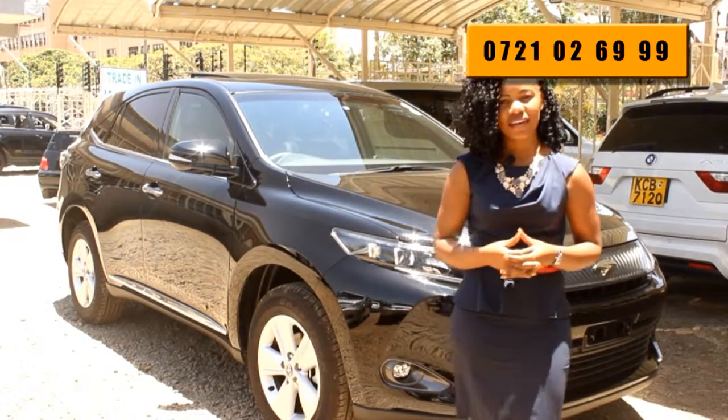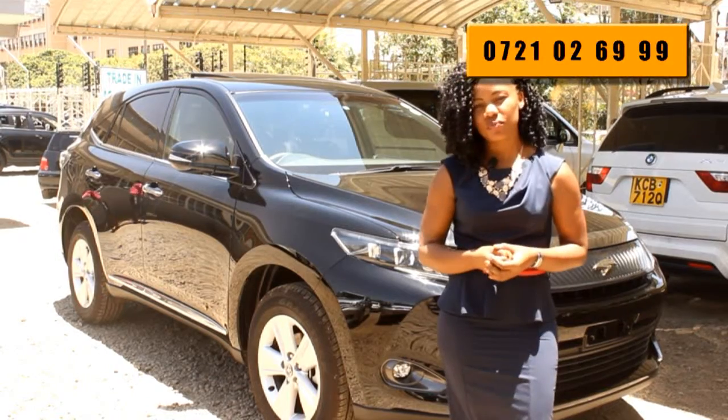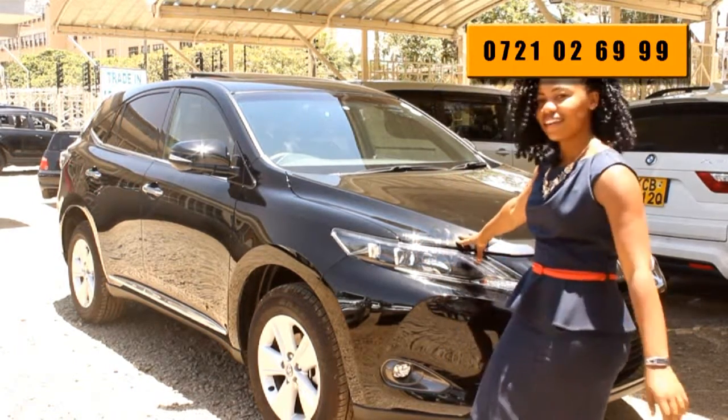My name is Esther Arigia. Welcome to Kamastar, located along Limuru Road. Today we're glad to bring to you the 2014 fully loaded Toyota Harrier.